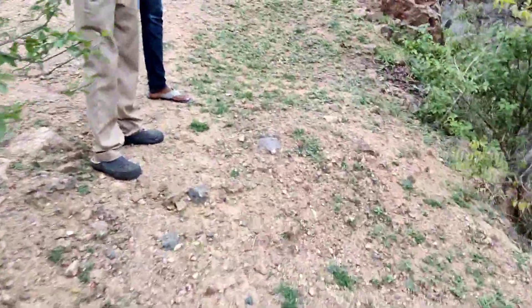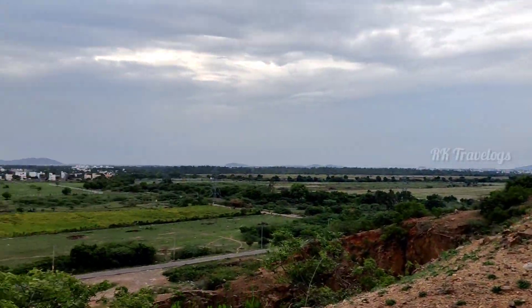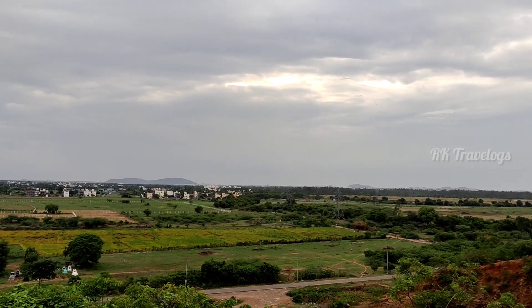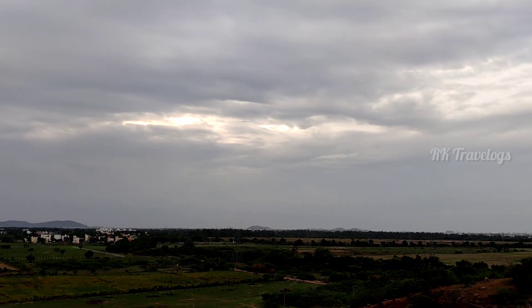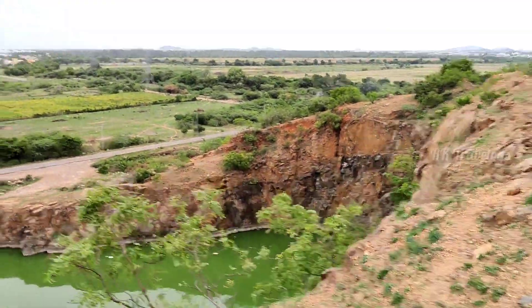There are two mountains here. On the other side of the quarry, which is the west side, there is one more water area — water area number 3.